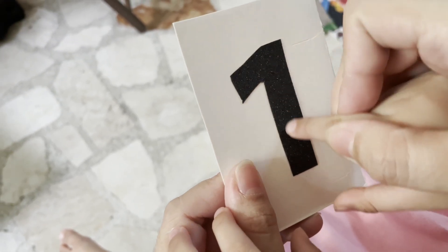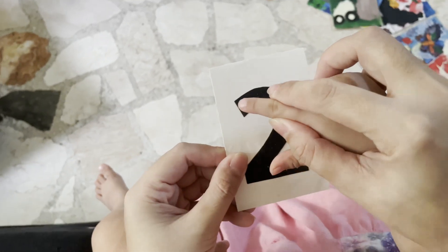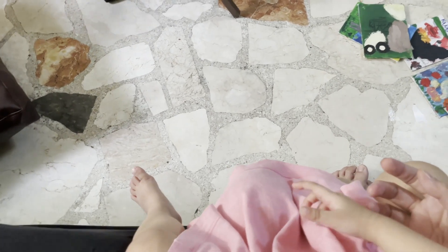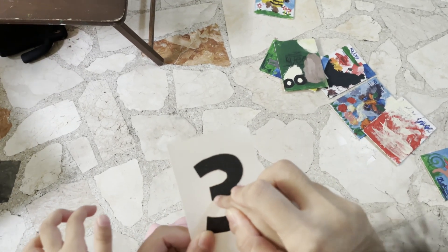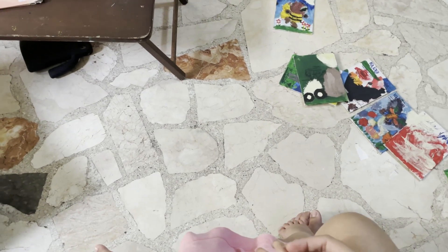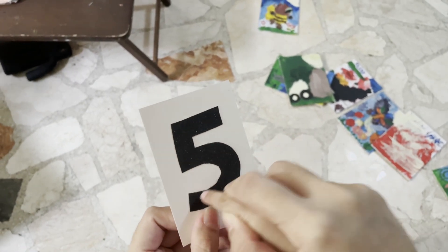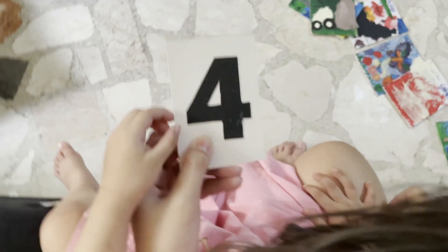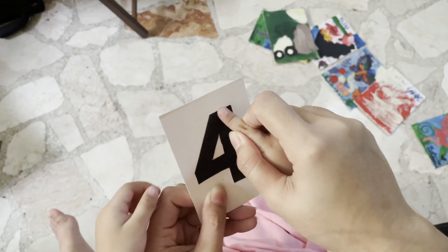Say one — one, very good! Can you touch the one? One, very good! This one — two, good. This one — three, three, that's how you write three. Five — oh very good, five. Down, go around and the hat — a hat. Next, six — from here, one down, belt and down.